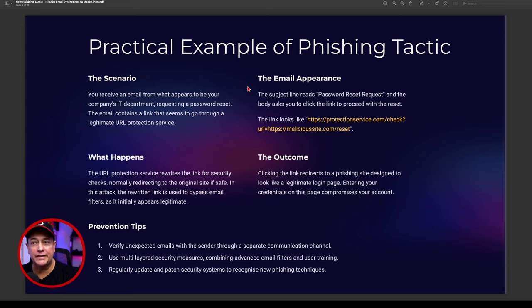What happens is the URL protection service rewrites the link for security checks, normally redirecting to the original site if it's safe. In this attack, the rewritten link is used to bypass email filters. Because URL protection services do content filtering — when they see things like 'protectionservice' and 'check' options — they can rewrite and determine it's not an issue, bypassing potential filters. Clicking the link redirects to a phishing site designed to look like a legitimate login page, where you enter your credentials and have a compromised account.